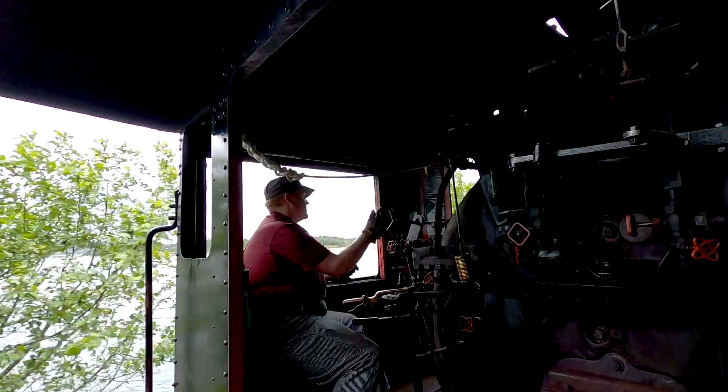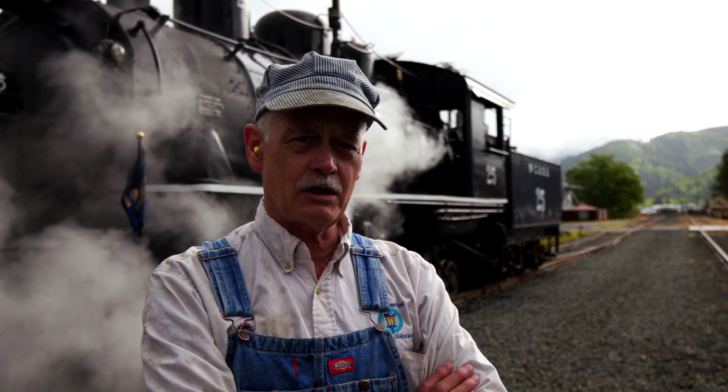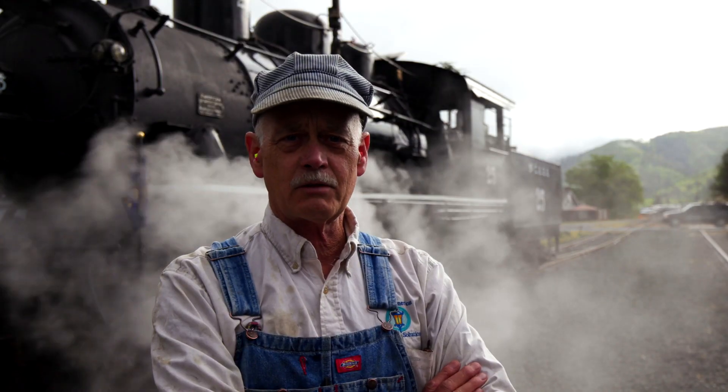Firing is much more of an art form, because you're having to deal with multiple different aspects. You have to deal with the fire, the water level, the boiler pressure, and on his side he does the bell, I do the whistle. So it's kind of a little choreographed dance between the two of us to make it work. With the diesel, you're basically driving a truck.